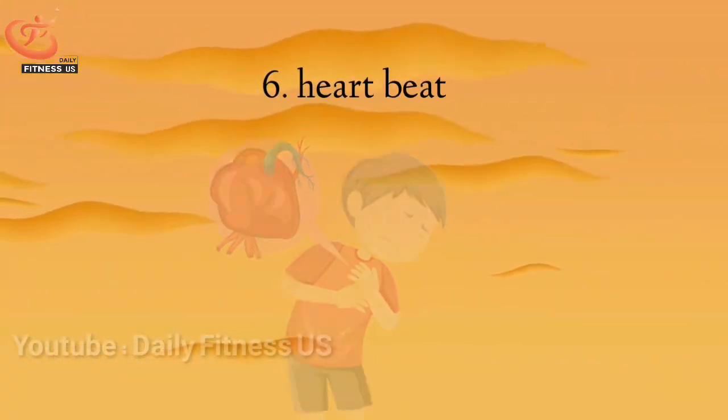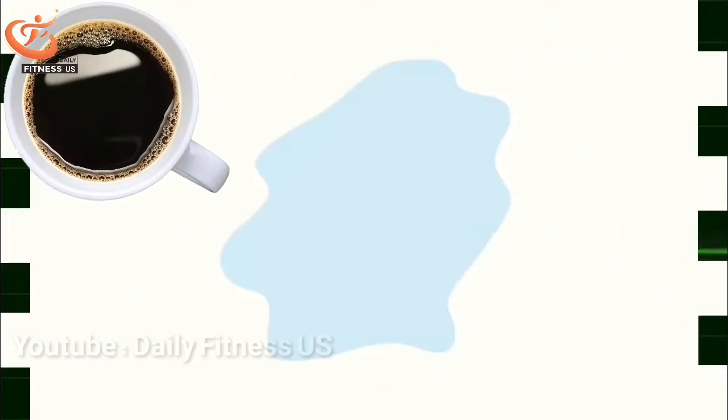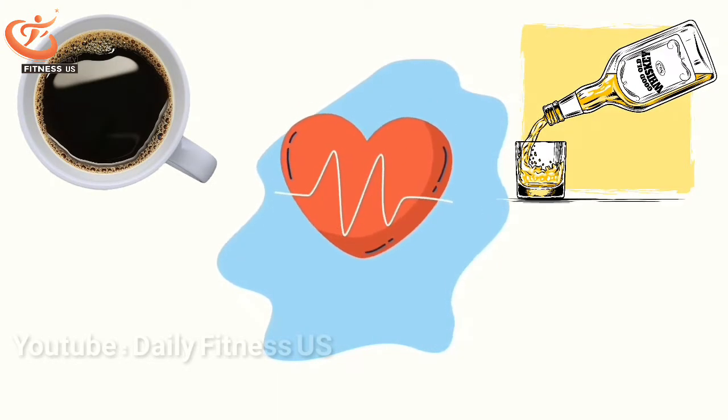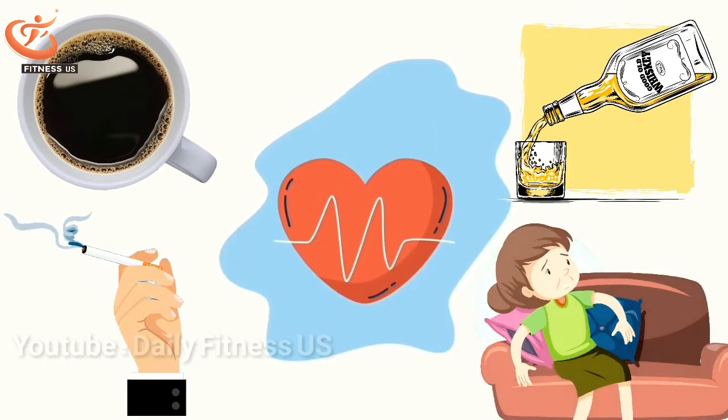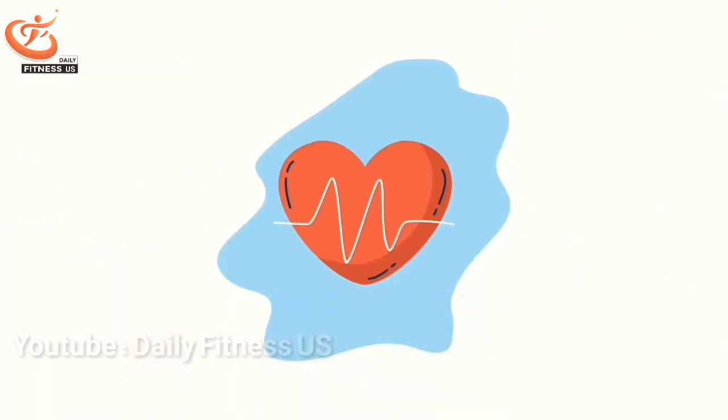The sixth sign is heart palpitations. Heart palpitations are a condition in which you feel your heartbeat is faster and has an abnormal rhythm. Of course, there are many causes for heart palpitations, such as drinking too much caffeine in your coffee, consuming too much alcohol, smoking, not exercising, and high blood pressure and cholesterol. Palpitations can also be a sign of anemia.